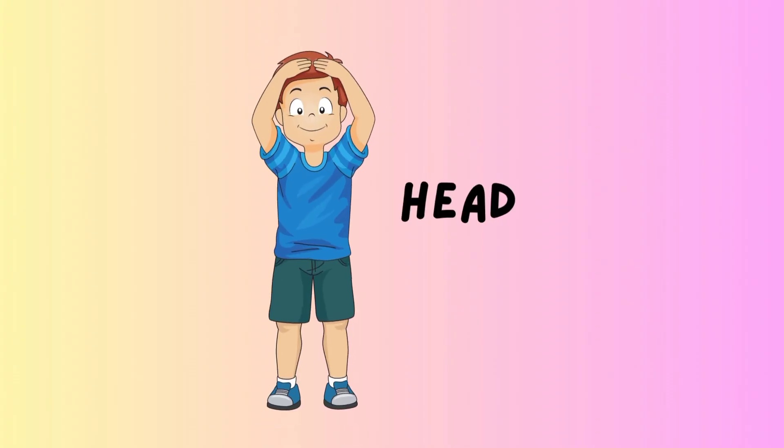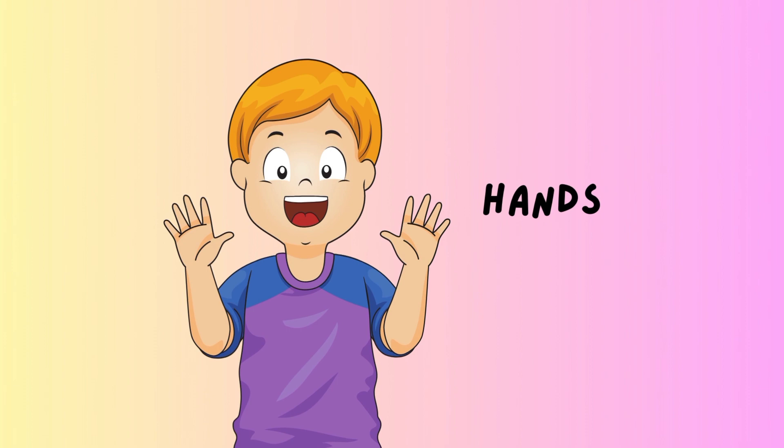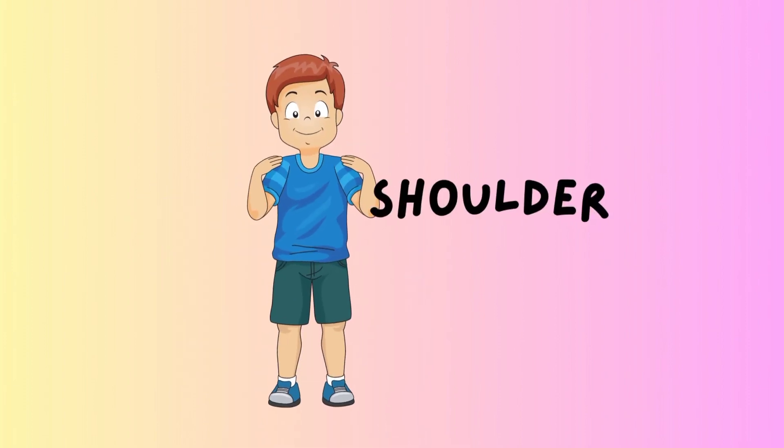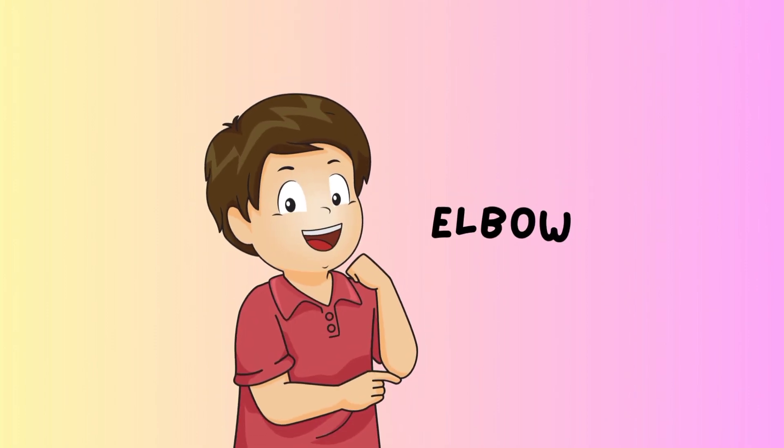Head. Head. Hands. Hands. Shoulder. Shoulder. Elbow. Elbow.